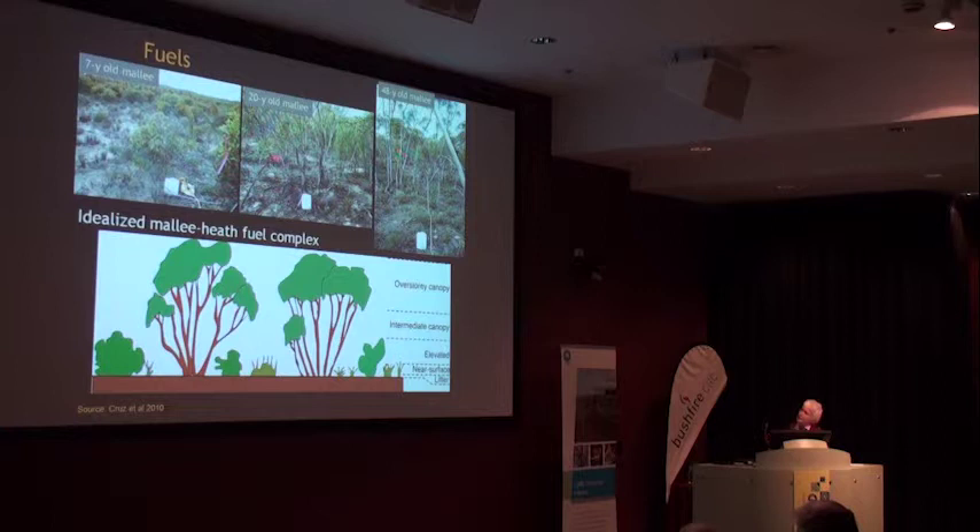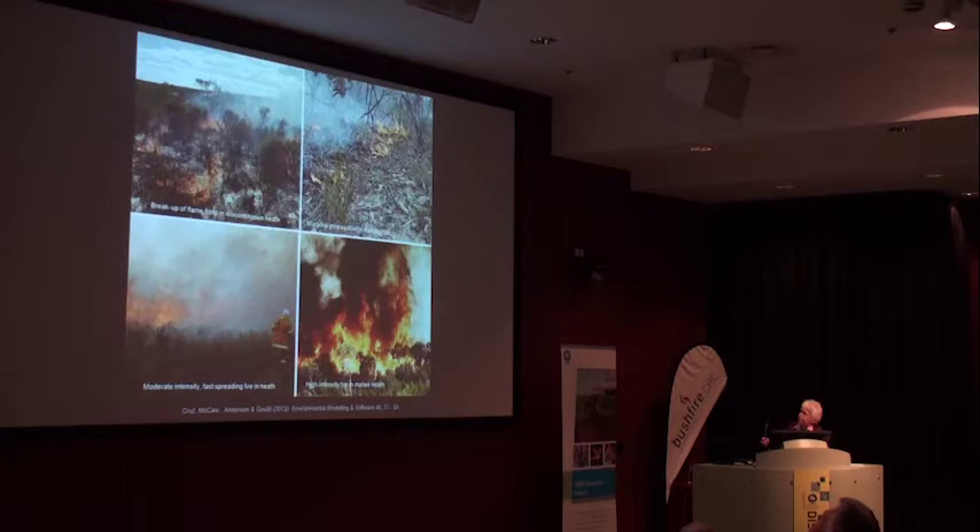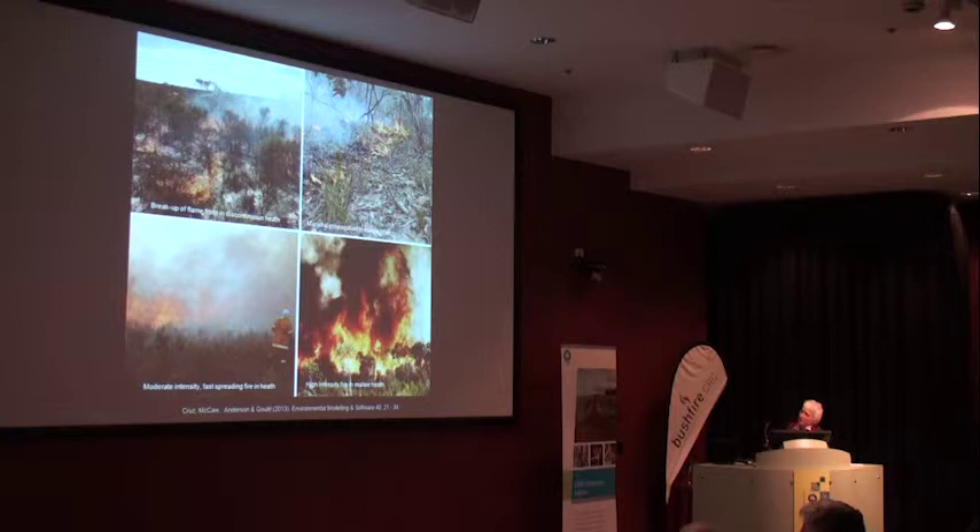You can see that the structure is very different - the seven-year-old looks more like a heathland. In the 20-year-old, the Mallee is getting taller and the understory is fairly sparse. There are different sorts of fire in different-aged Mallee under different conditions: a very discontinuous Mallee with low wind speed gives a break-up of the flame front and marginal propagation in the litter. As wind gets up, you get a moderate intensity fast-spreading fire turning to a high-intensity crown fire.